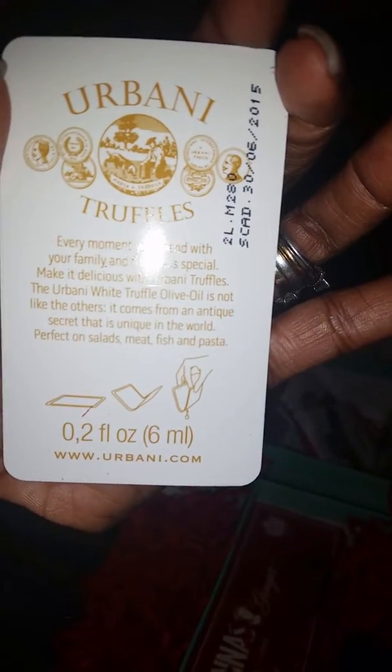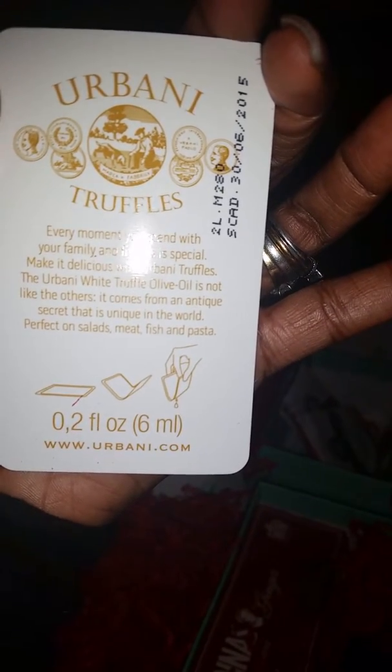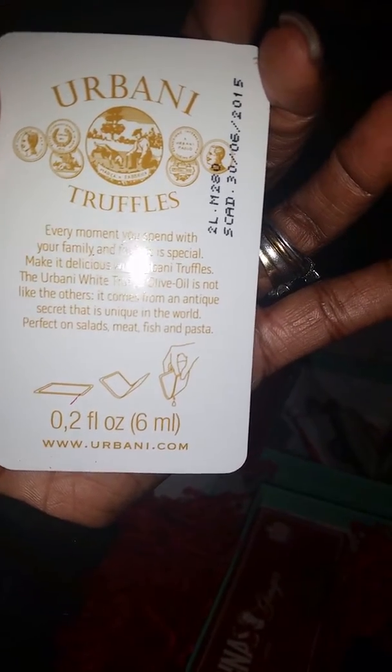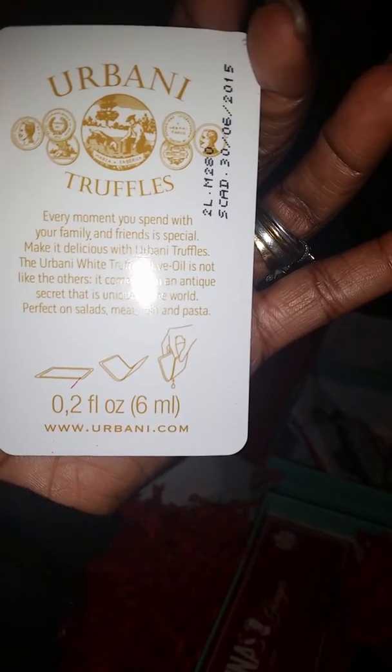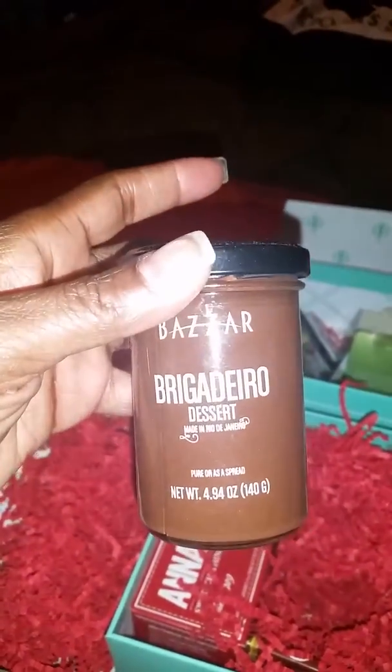Alright, so then you got this — this is white truffle olive oil. I'll read it to you: 'Fine olive oil with white truffle accents.' Every moment you spend with your family and friends is special — make it delicious with Urban Truffles. Urban White Truffle olive oil is unique in the world. Perfect on salads, meat, fish, and pasta.